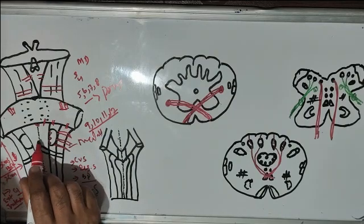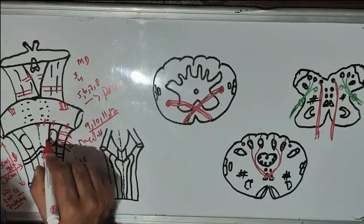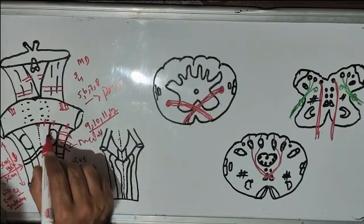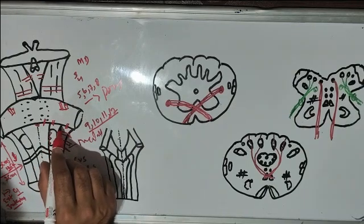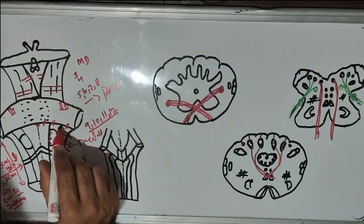When we move from the anterior median fissure to the lateral side, there is one more line known as the anterolateral sulcus. And when we move further lateral to the anterolateral sulcus, there is one more line known as the posterolateral sulcus.